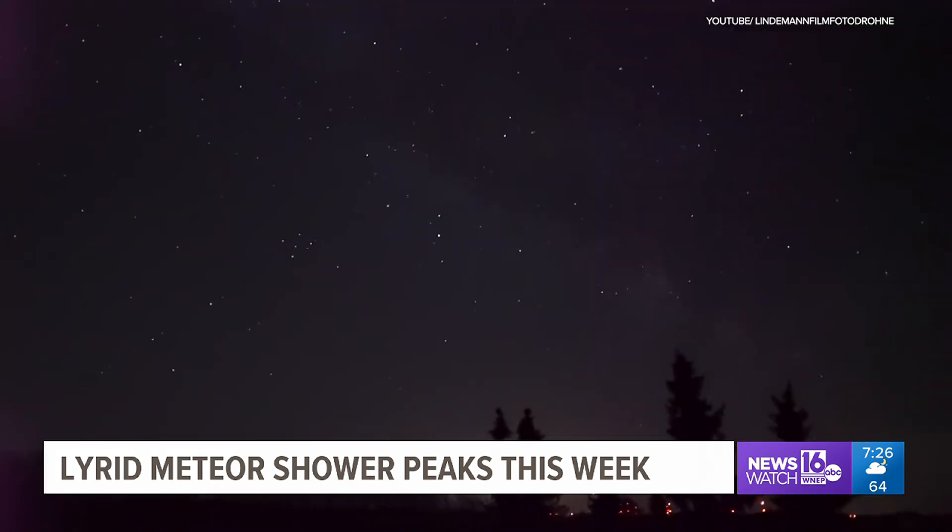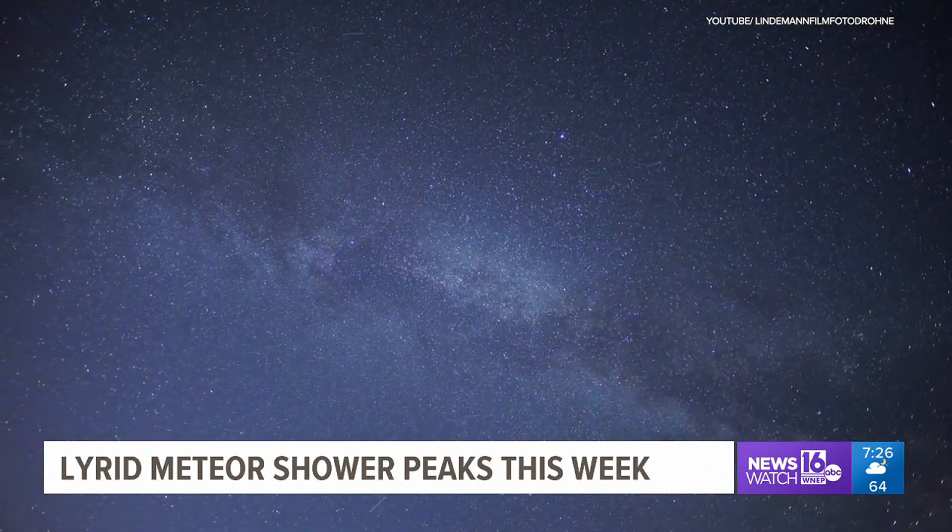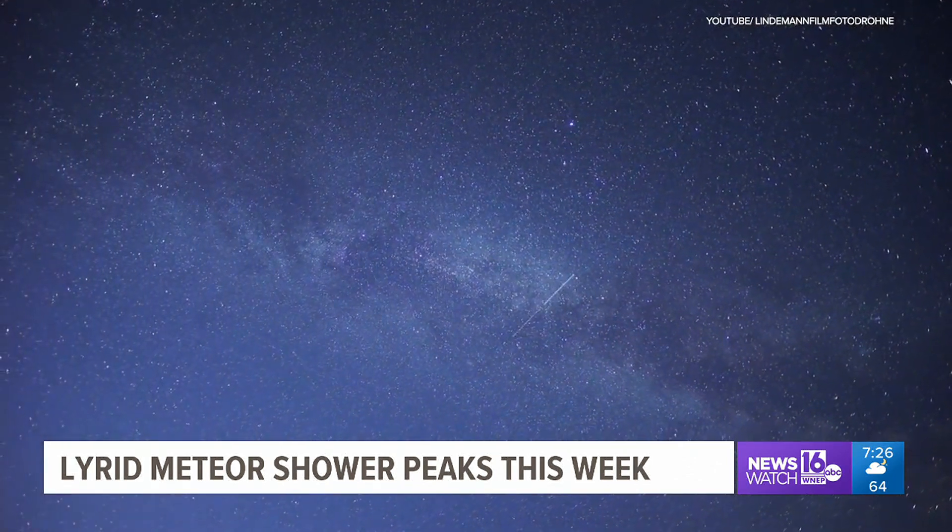Make yourself comfortable, stay warm, watch the sky for a while, and with any luck you'll see a meteor or 2 or 3. Of course, we'll hope the sky is cloud-free enough to see them too. With this week's Skywatch 16, John Hickey, Newswatch 16.